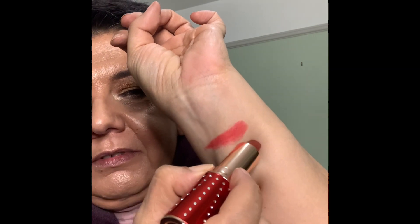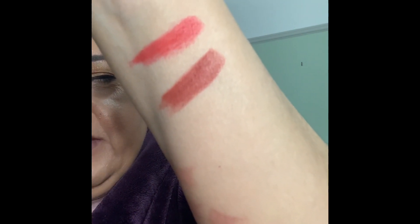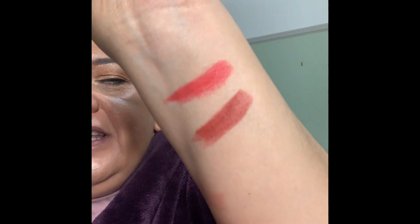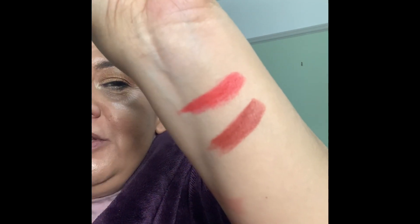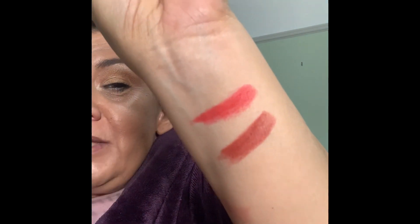Then we have the other Matte Revolution one which is called Rose Wish. Rose Wish reminds me a little bit of a lighter version of Birkin Brown, but not as nude as Super 90s and slightly darker than Stoned Rose - that's what I think. I'm going to do some swatch comparisons at the end, a few that have been requested, and if you have any other requests please do let me know. I'll wait for you to ask me which ones you'd like to see.